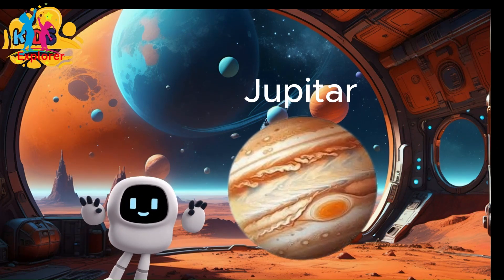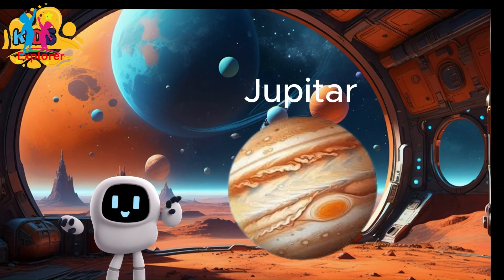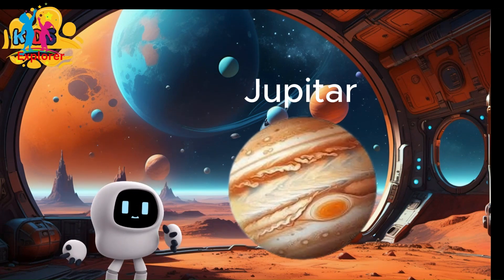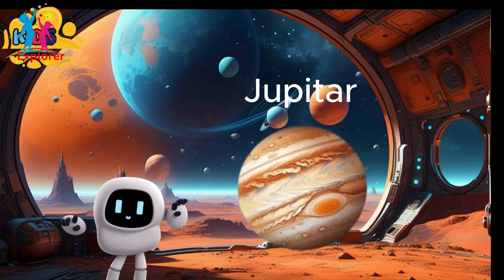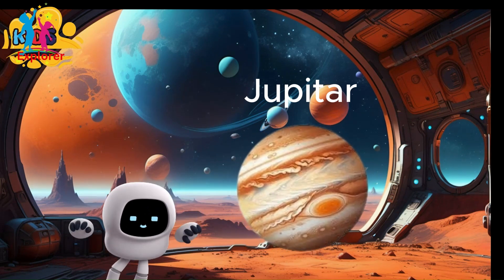Jupiter has the shortest day of all the planets. It takes only about 10 hours for Jupiter to complete one rotation on its axis. Jupiter is the fifth planet from the sun, located about 484 million miles, or 778 million kilometers away.